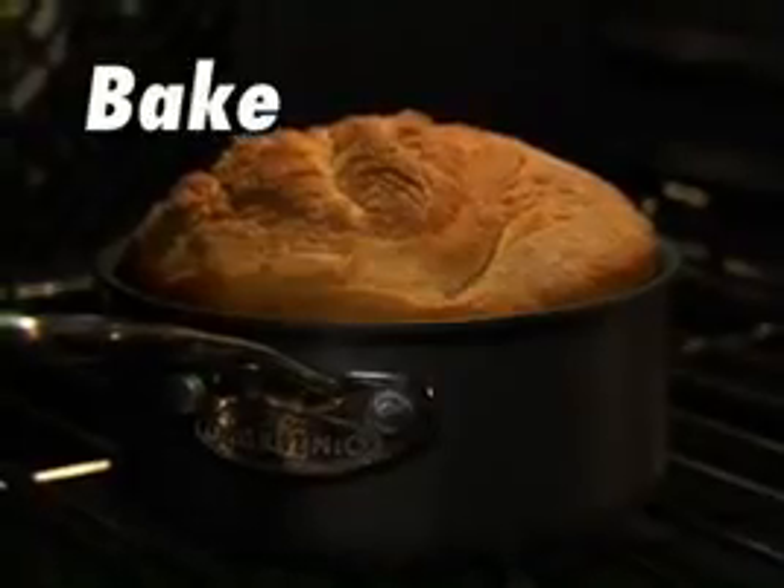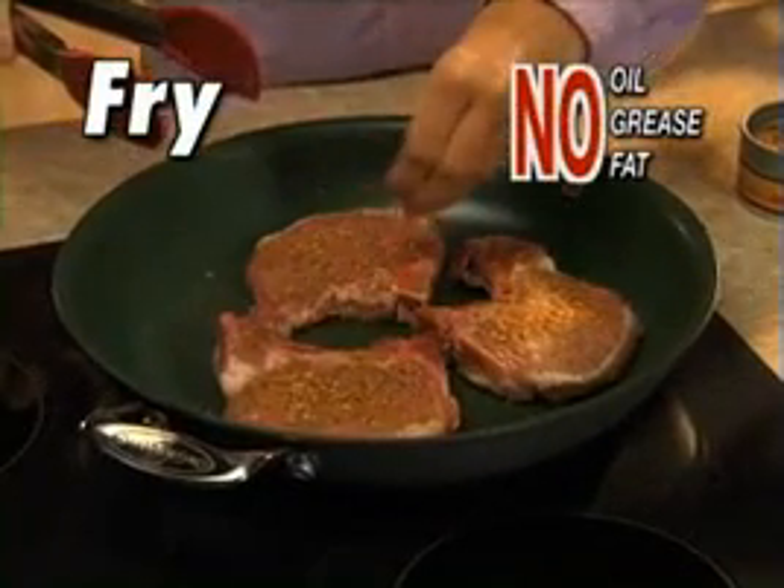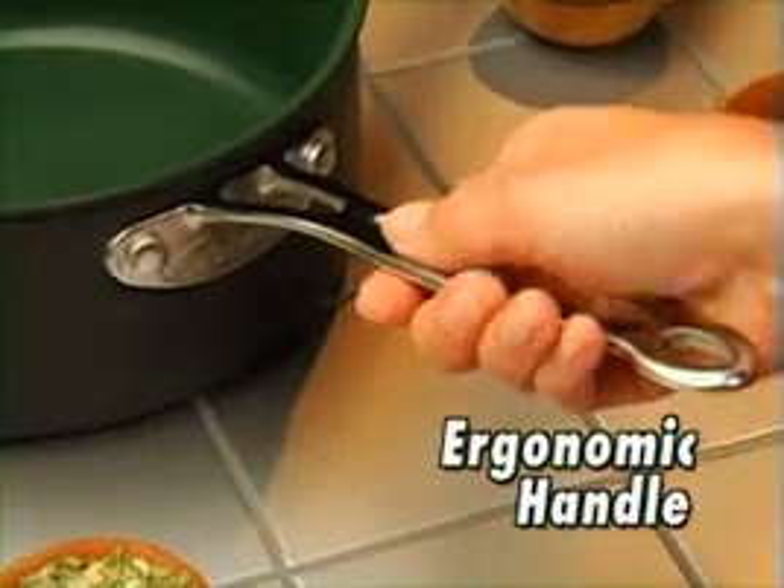Now you can boil, bake, braise, steam, sauté, or fry without adding any oil, grease, or fat. Foods never stick, so you never scrub. With ergonomic handles and lightweight design, these pans crush the competition.